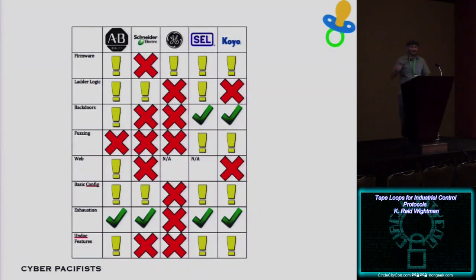This was the output of Project Basecamp. We looked at the top five manufacturers and rated them pass, questionable, or fail. Red Xs indicate where devices failed miserably — if a device could have malicious firmware uploaded without authentication or via a backdoor, it got a red X. If new ladder logic could be uploaded without authentication, it got a red X. Lots of devices had backdoor FTP or web server accounts with hard-coded passwords you can't change. Devices crashed when fuzz-tested. There were just all kinds of stupid problems.